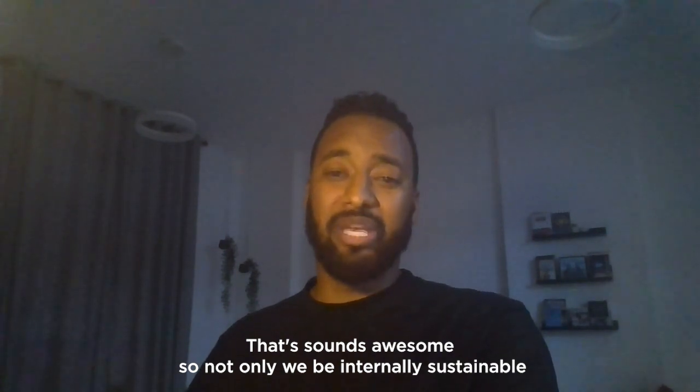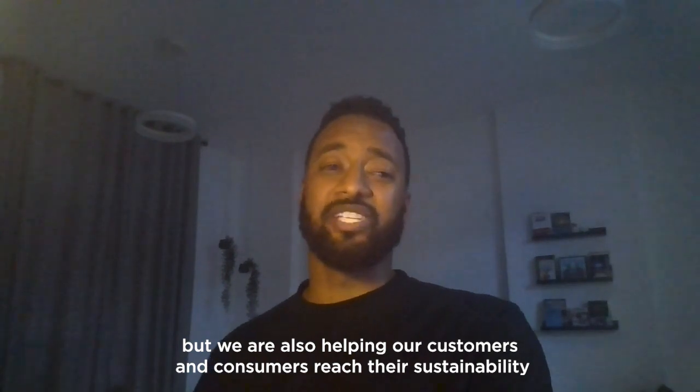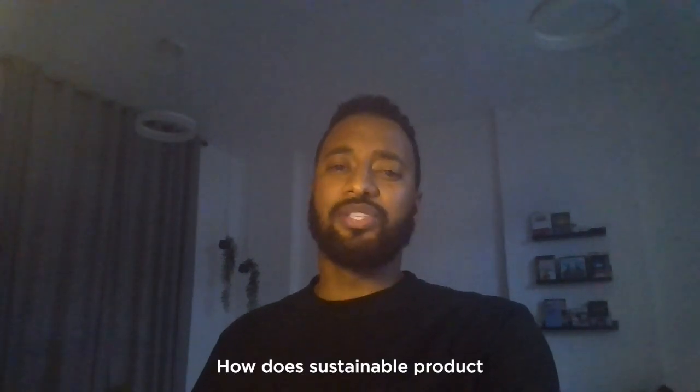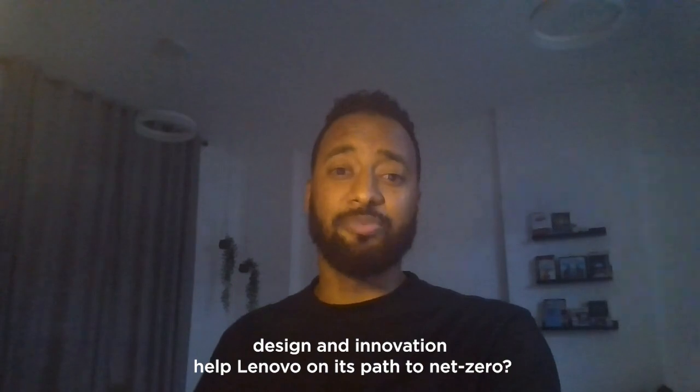That sounds awesome. So not only are we being internally sustainable, but we're also helping our customers and consumers reach their sustainability targets as well, which sounds like a win-win situation for me. How does sustainable product design and innovation help Lenovo on its path to Net Zero?